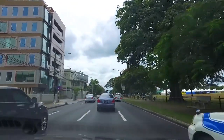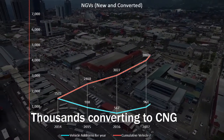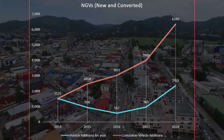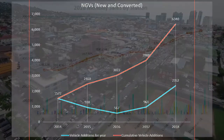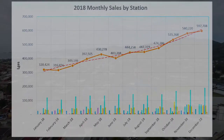In the last four years, thousands of vehicle owners have converted their existing vehicles to CNG or bought new CNG vehicles and have saved more than $35 million in cash. CNG sales at the pump almost doubled in 2018 compared to 2017.